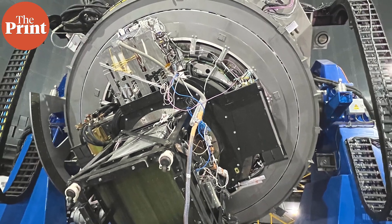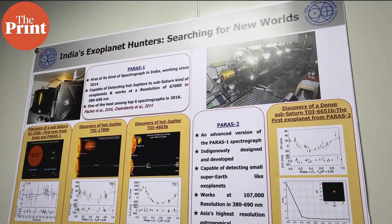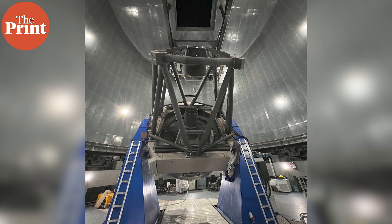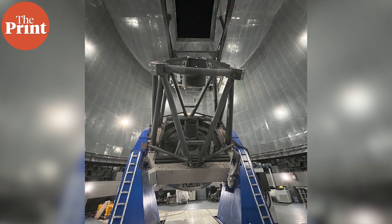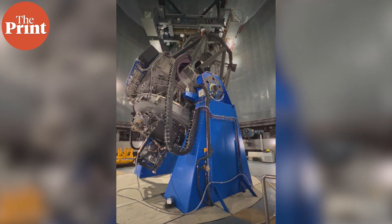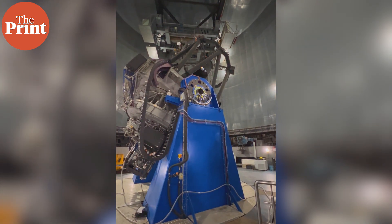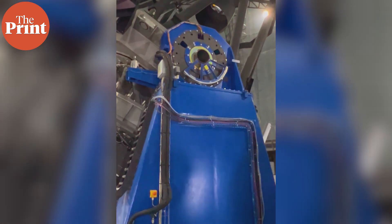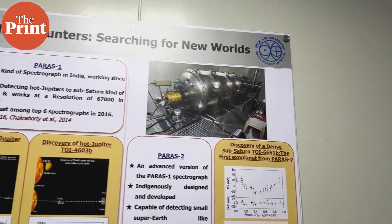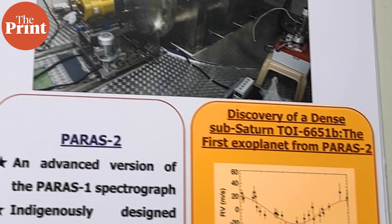The 2.5-meter telescope, the newest of the lot, is looking for planets that are similar to Earth. This telescope is equipped with a state-of-the-art indigenously built spectrograph called PARAS II. PARAS II is the most precise and highest resolution stabilized spectrograph in Asia, and the team has just discovered the first planet — a sub-Saturn — through this telescope, with their peer-reviewed findings to be published soon.